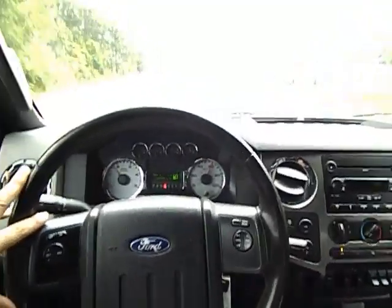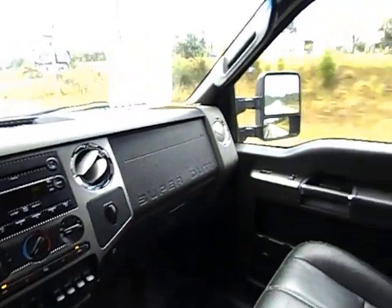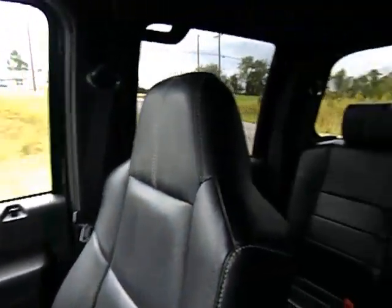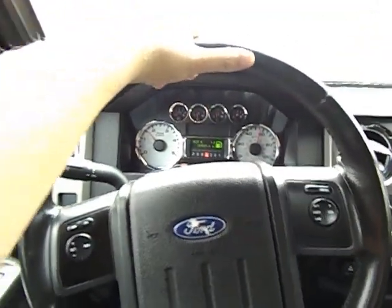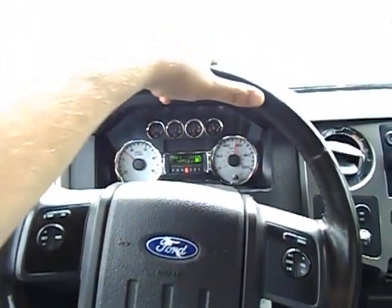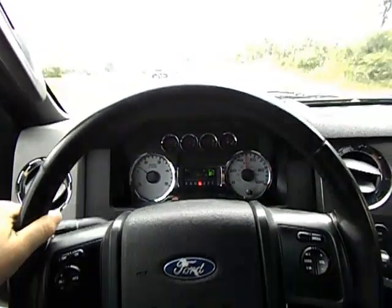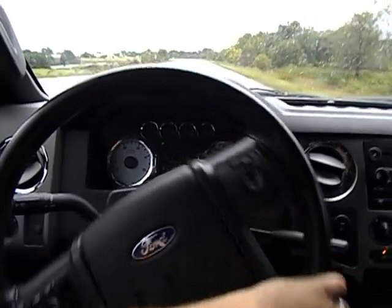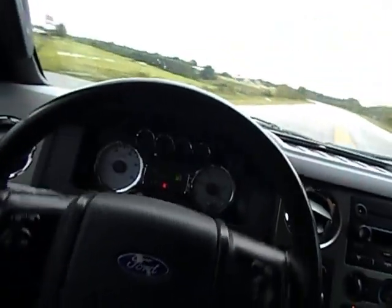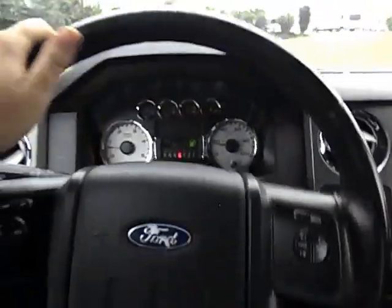Very nice driving truck, folks. Hope you enjoyed this video — this gives you an idea of exactly what you'd see if you came on my lot right now to test drive this truck. This truck starts with ease, no issues, no warning lights, no maintenance due at this time. Drives just as it was intended from the factory, in excellent condition. Just give us a call at 417-443-2300. We appreciate your time and hope to hear from you soon. Thank you so much.